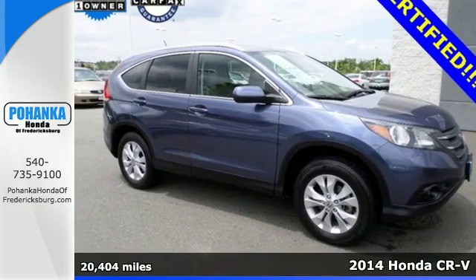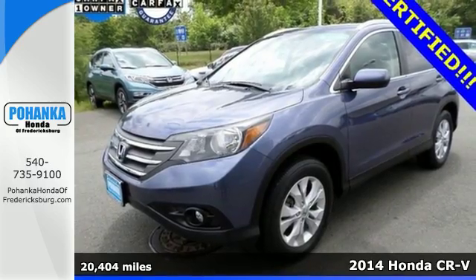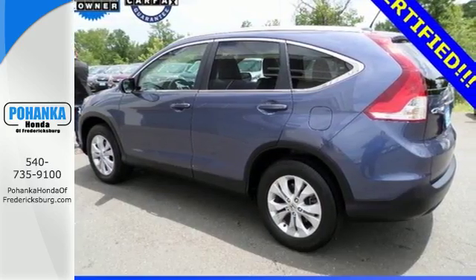Here's a 2014 Honda CR-V. It has a bold look and a well thought out interior. It comes with a remote entry system, Bluetooth and rear view camera.